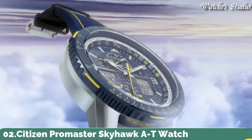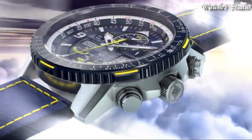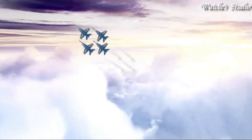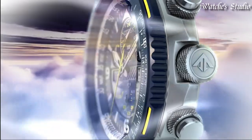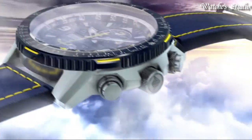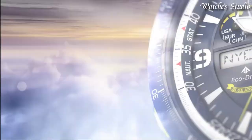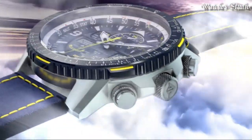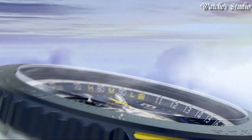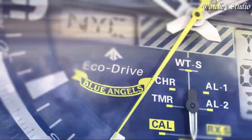Number 2: Citizen Promaster Skyhawk AT Watch. Silver-tone stainless steel case with a blue leather strap with yellow stitching. Blue bezel. Dark blue dial with silver-tone hands and index Arabic numeral hour markers. Dial type: analog. Citizen caliber U680 EcoDrive movement. Scratch-resistant sapphire crystal. Case size: 46 millimeters. Water-resistant at 200 meters, 660 feet. Functions: hour, minute, second, power reserve indicator. Atomic timekeeping technology with synchronized time adjustment, available in 43 world cities. Second chronograph, perpetual calendar, countdown timer, alarms.